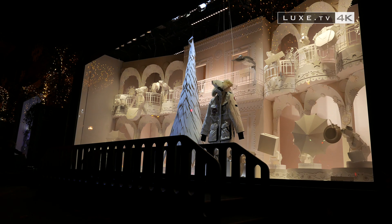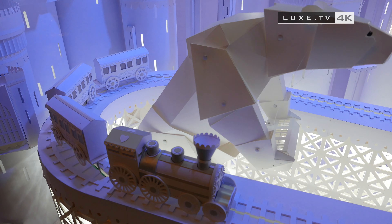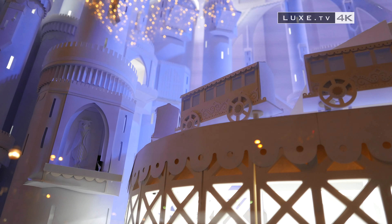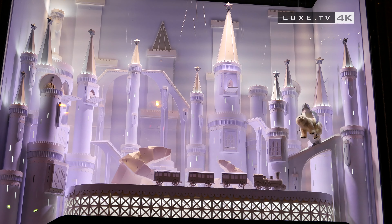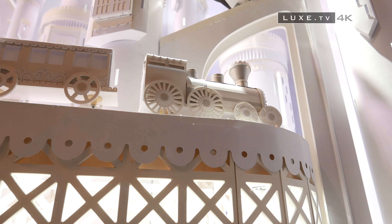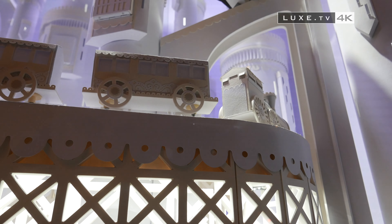To give life to these paper creations, Galerie Lafayette called upon Arjo Wiggins, a paper manufacturer since 1770, and two of its divisions: creative papers and graphic papers. And we find many prestigious partners of the store hidden within the window displays, like the many creations of the house of Dior.